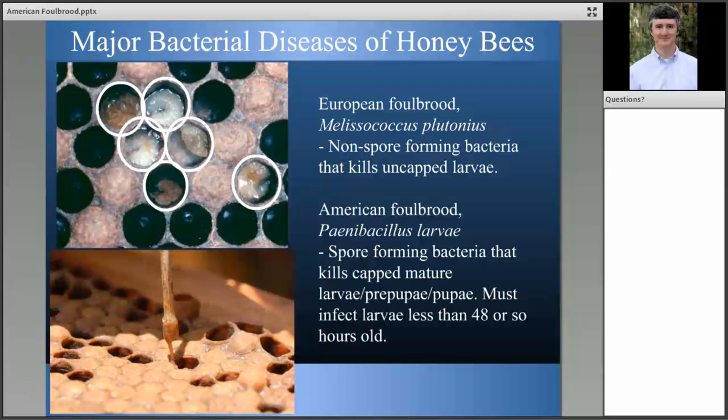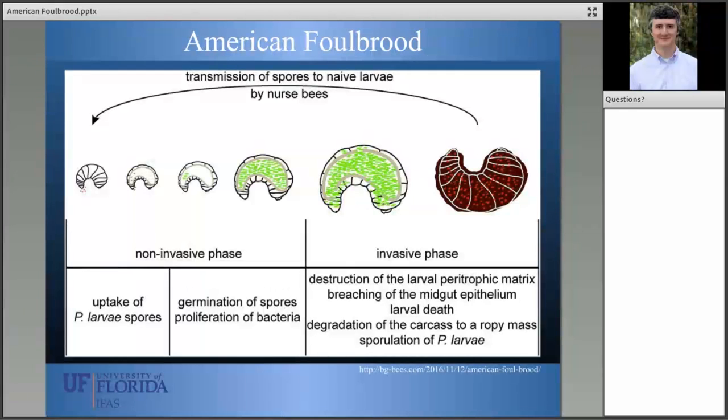Focusing on American foul brood: the larvae on the left is eating food that has the American foul brood spores in it. As a result, it becomes diseased, and when its cell is capped over, it will die in that stage with enough spores to infect the rest of the colony. A key difference between European and American foul brood is that European foul brood bacteria does not form spores. So you can treat for European foul brood with an antibiotic and actually rid the colony of the disease.